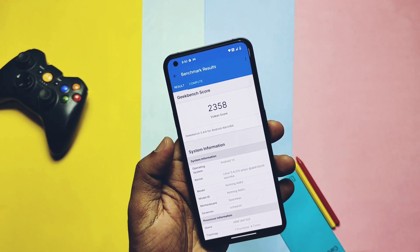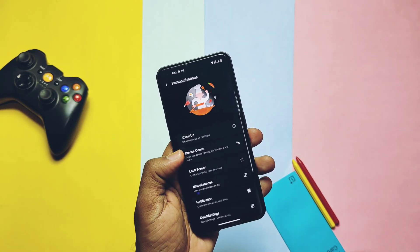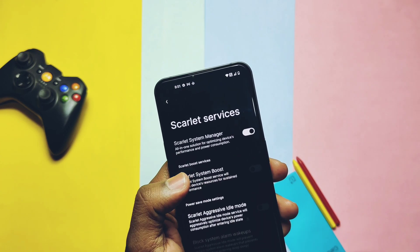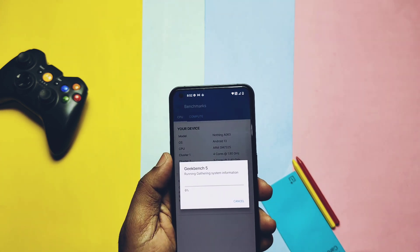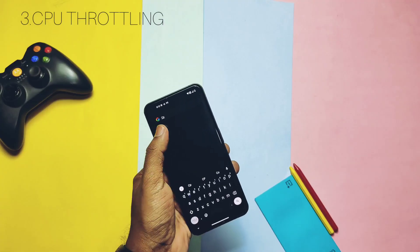In the Scarlet Services setting of the ROM, we get a new option called the performance mode. But when I enabled this setting and ran Geekbench again, performance test results slightly went lower — 736 and 2867 respectively.